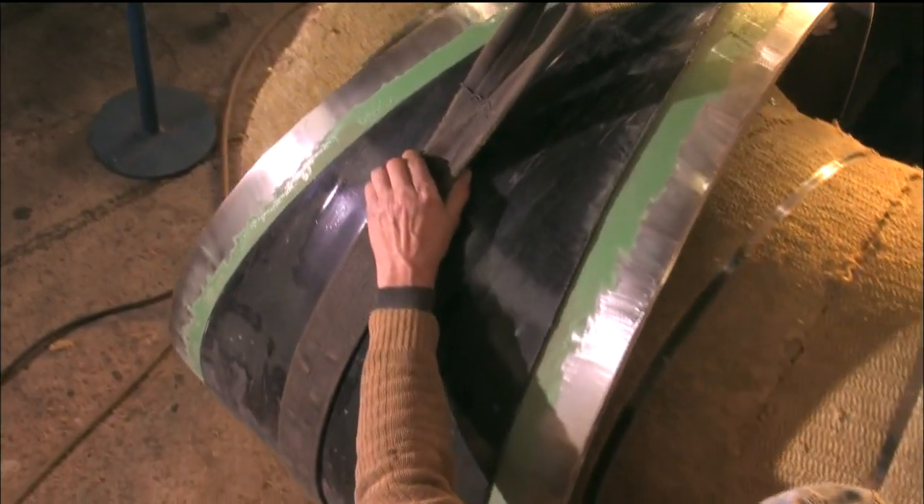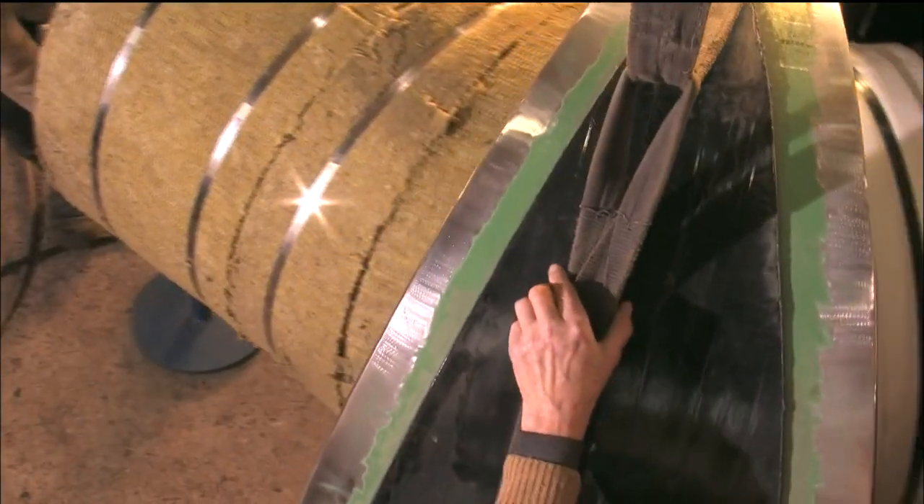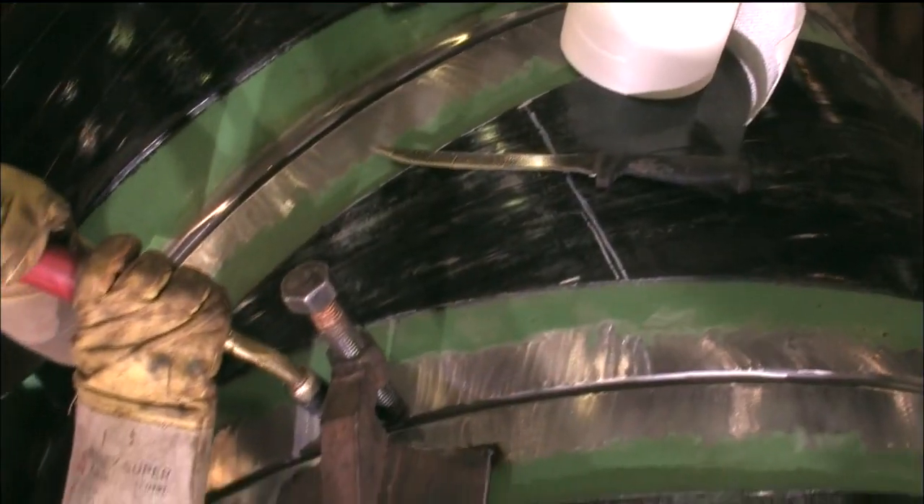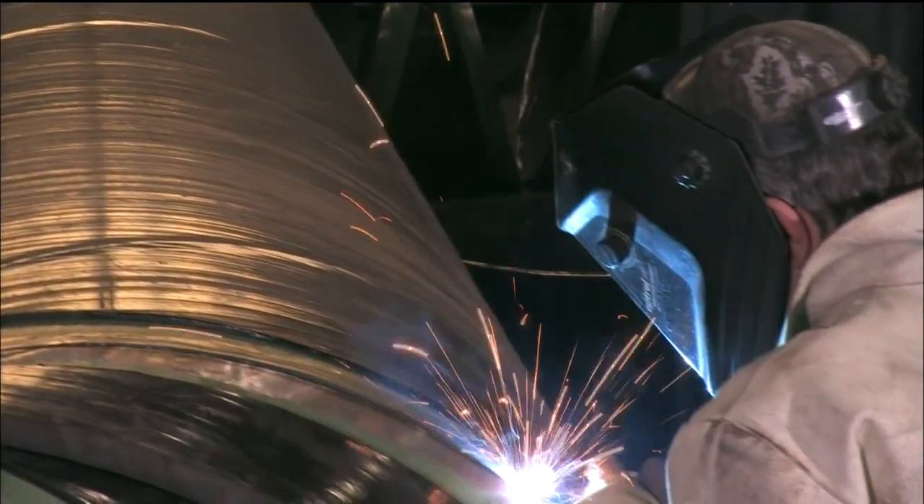Working on parts of these dimensions makes it clear why experience is crucial in component manufacture. Later, when the pipes reach the construction site 1,400 kilometers away in Pori, Finland, they simply have to fit.